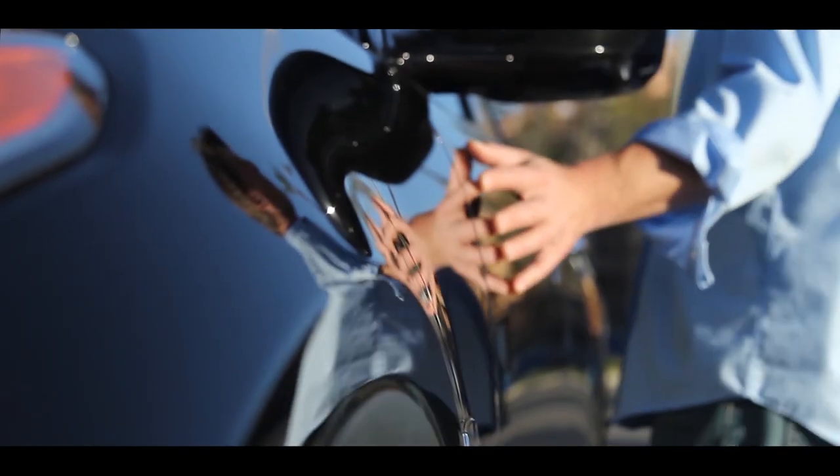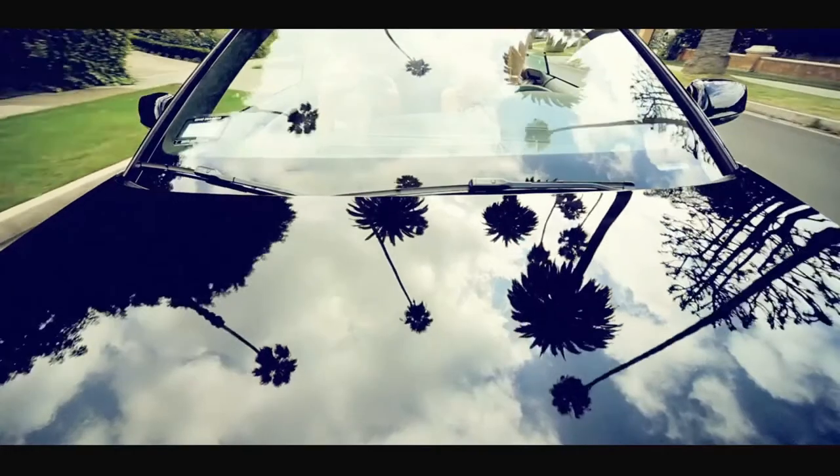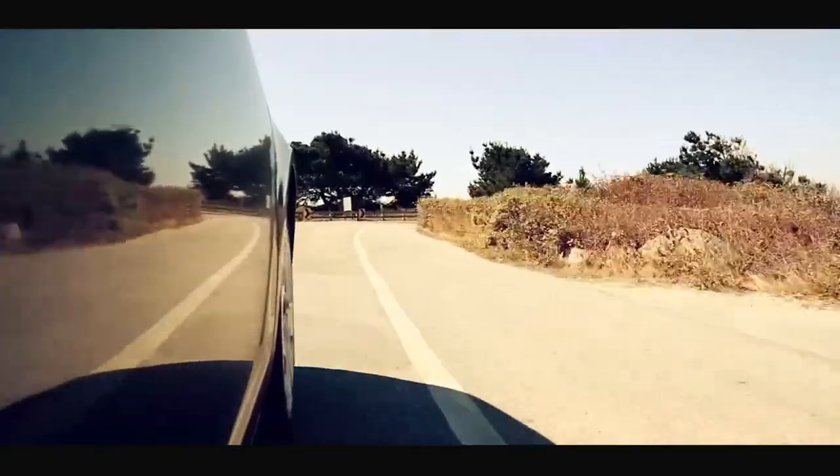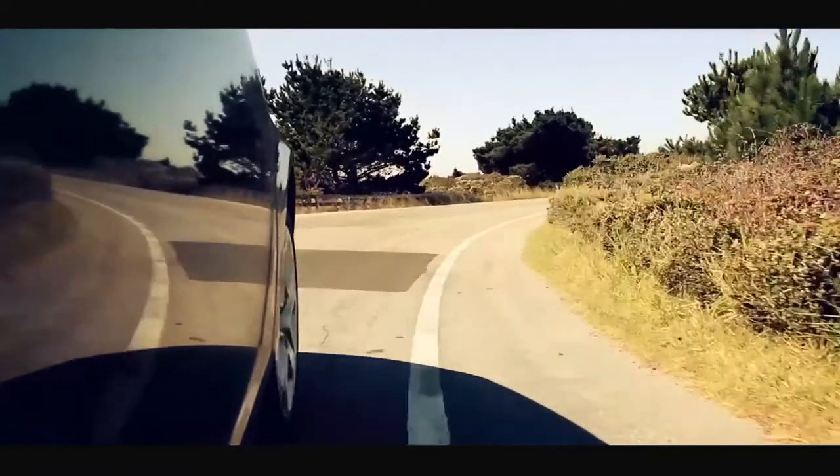Having ScyllaJet applied to your vehicle gives it a mirror-like finish, keeps it looking brand new, reduces repeat car washing and eliminates the need for waxing and polishing.